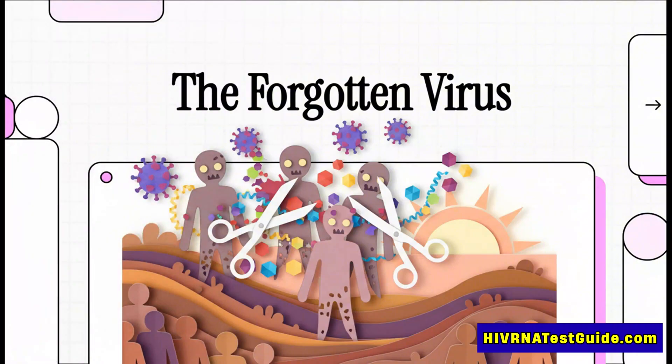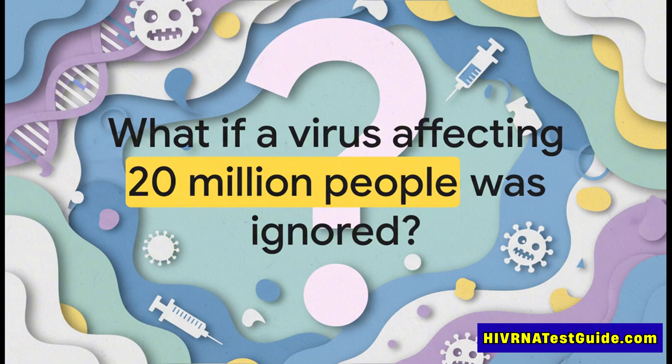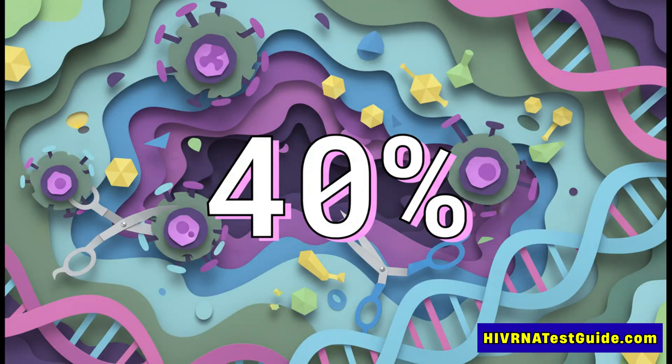Today we're going to pull back the curtain on a really devastating virus that has for way too long been hiding in plain sight, affecting millions of people all over the world with almost no one talking about it. What if there was a virus out there infecting say 10, maybe even 20 million people, and it was just completely ignored? For millions, this isn't some hypothetical — it is their reality.